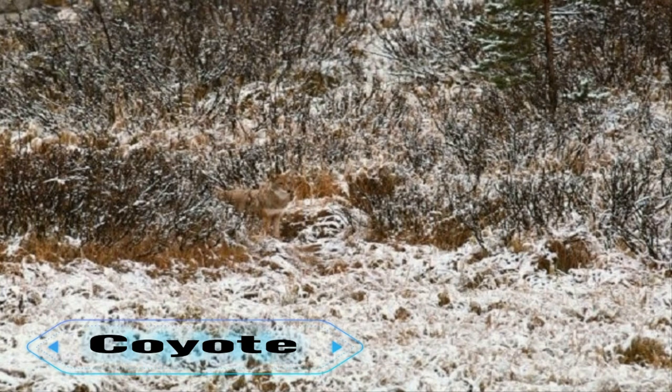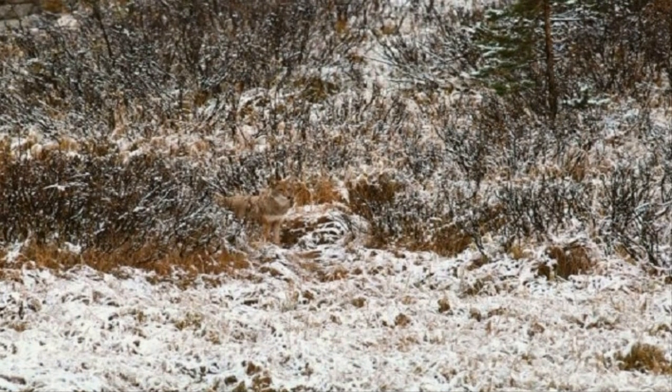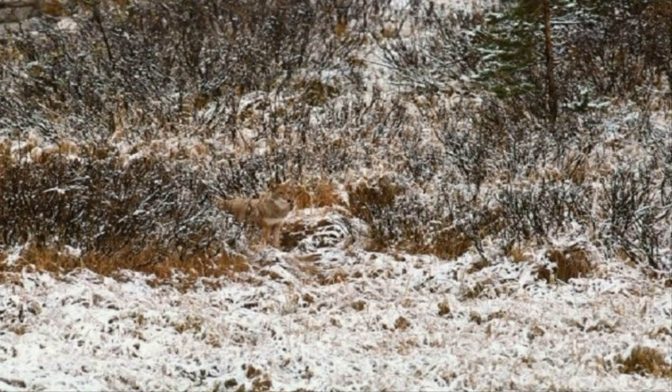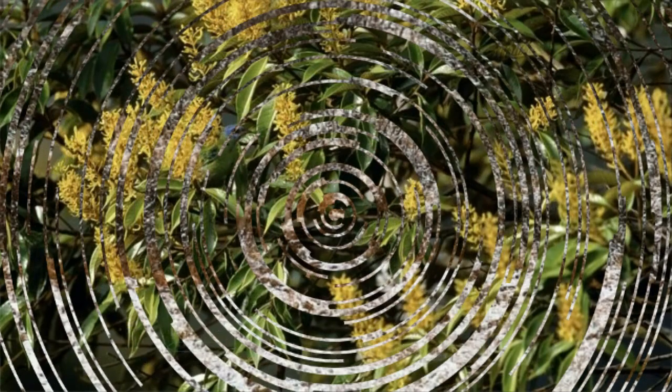8. Coyote. You can find coyotes all over North America, Mexico, and Central America — but can you find the one in this photograph? A coyote's tracks are longer and not as round as a dog's, and it eats primarily the meat of smaller animals.